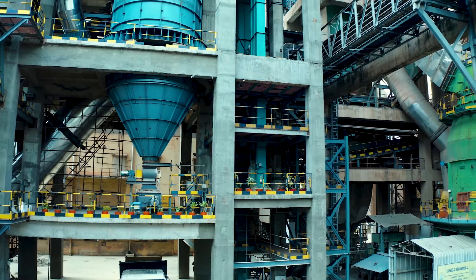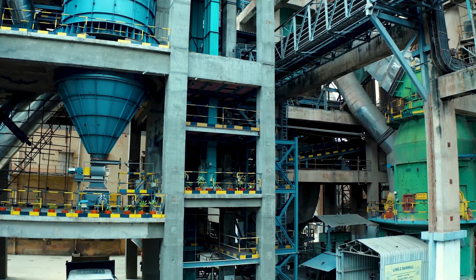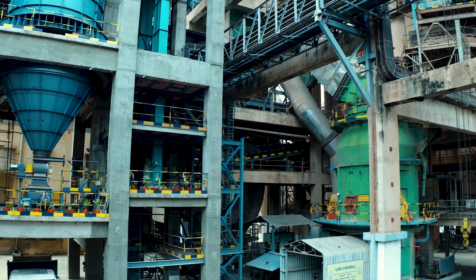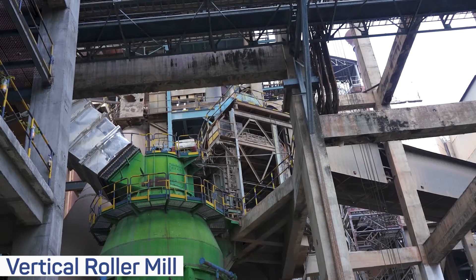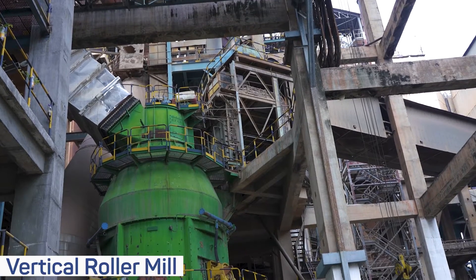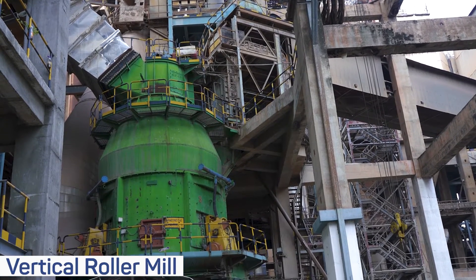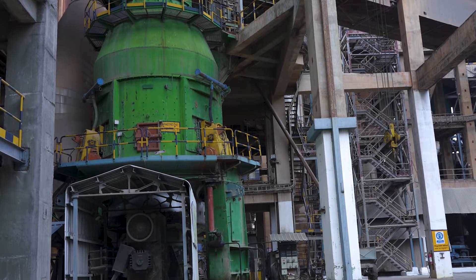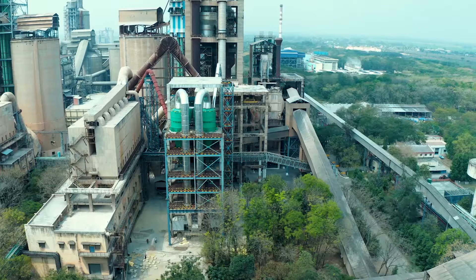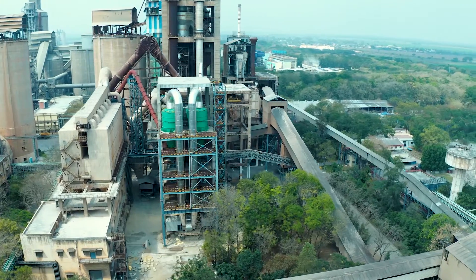Homogenized limestone from the limestone storage shed and additives from the additive storage shed are fed into raw mill hoppers. The limestone and additives are weighed in the weigh feeder to a required proportion before grinding in the vertical roller mill. A German-made Loesche vertical roller mill is used for grinding the raw material.